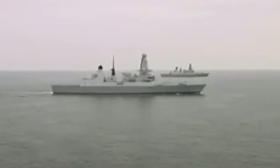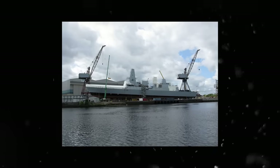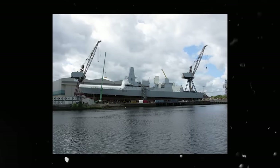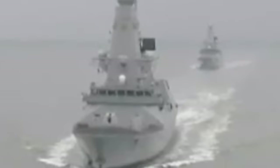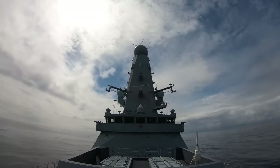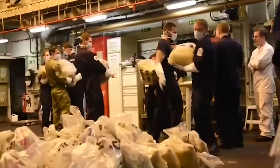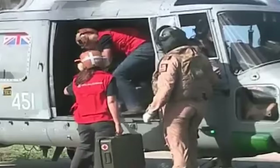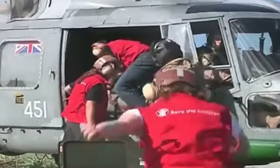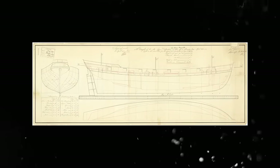HMS Defender is the fifth of the six Type 45 air defense destroyers developed by BAE for the Royal Navy. It was ordered in December 2000, laid down in July 2006, and launched in October 2009. Along with her fellow Type 45 destroyers, HMS Defender's primary role is to provide the fleet with air defense using the ferocious Sea Viper anti-air missile system, with a range of up to 70 miles. At any one time, this high-tech warship could be hunting pirates, drug runners, and submarines, defending the fleet from air attack, or providing humanitarian aid after a natural disaster. She is the eighth British ship to bear the name Defender, with the first one being a 12-gun brig dating back to 1797.